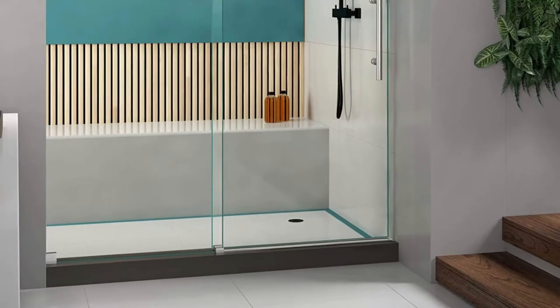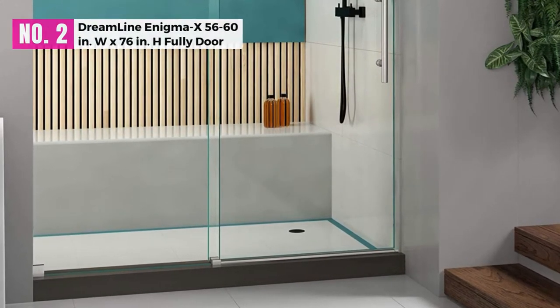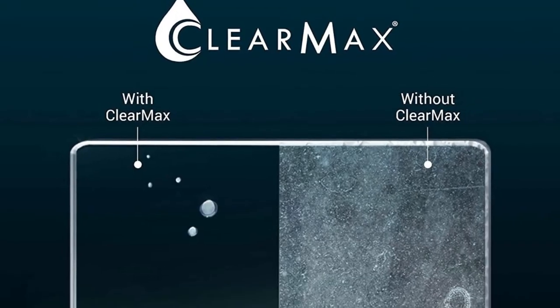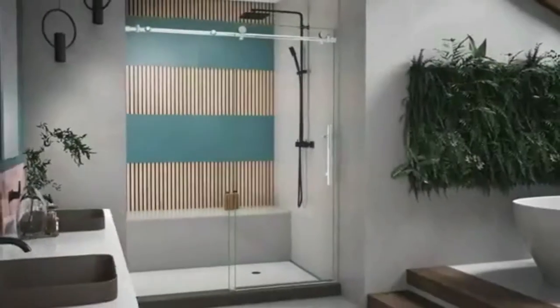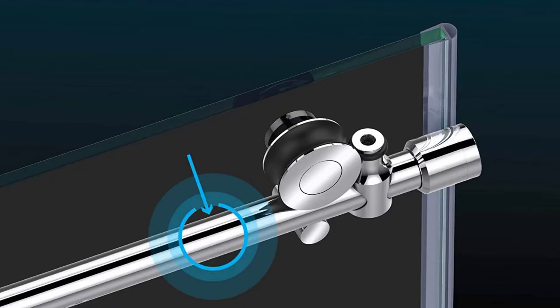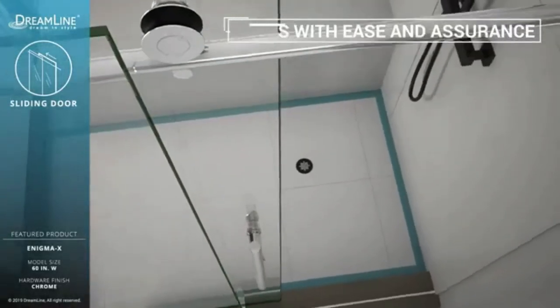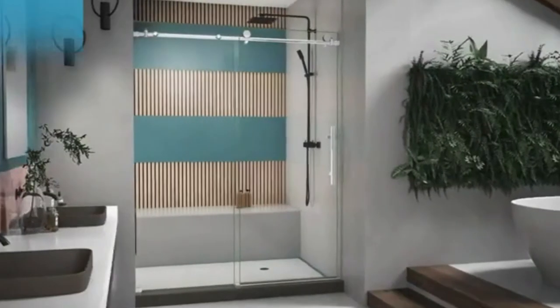At number 2: the Dreamline Enigma X Fully Frameless Door. The Dreamline Enigma X 56-60 inches W by 76 inches H Fully Frameless Sliding Shower Door is easy to set up. It measures 56-60 inches in width with a height of 76 inches, and comes with easy-to-operate accessibility. It provides you with 22-26 inches of walk-in space, and the door slides to open, so it can be accessed from any side.